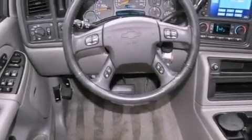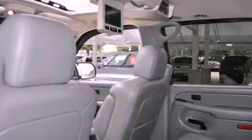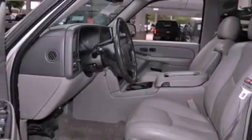Its top features include a multi-function display, heater vents for rear-seated passengers, cruise control, a CD player, a leather-wrapped steering wheel, running boards, an illuminated driver-side vanity mirror, a low tire pressure indicator, heated side-view mirrors, and aluminum wheels.